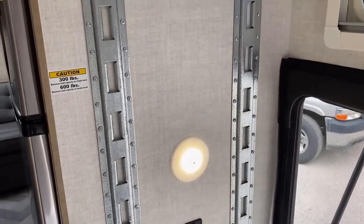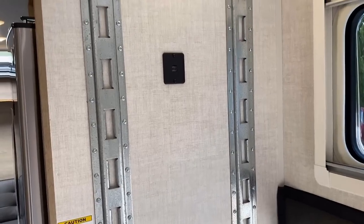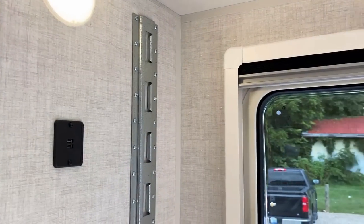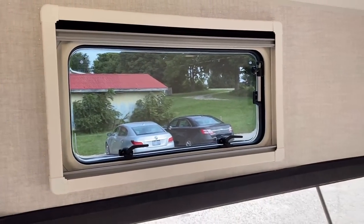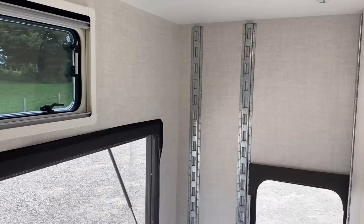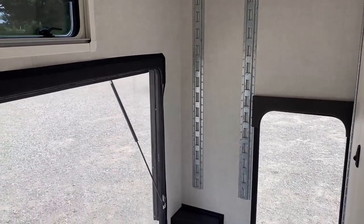Every household outlet you see in this RV is inverter-wired, so if you're on battery power exclusively you can power any and all of these outlets. The USB outlets are almost always 12-volt — I've never seen an RV where they're not, unless they're pigtailed off a power strip or a power tower. We've got it in wide-open cargo mode right now.